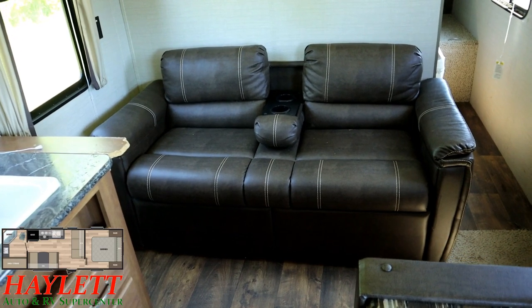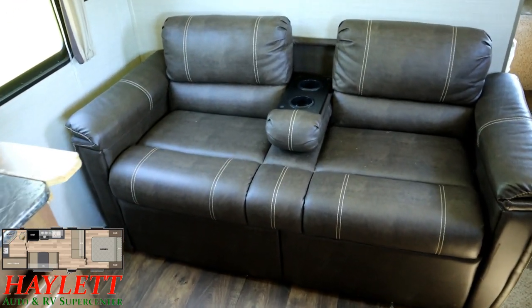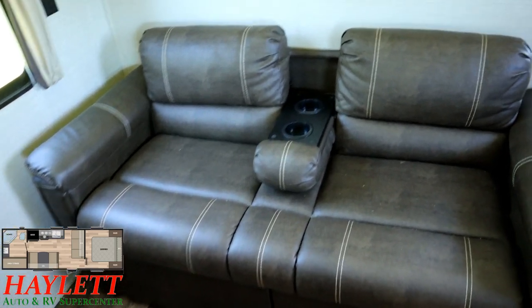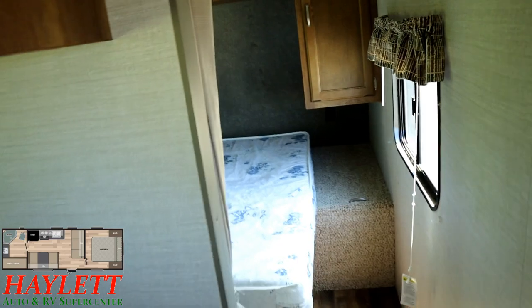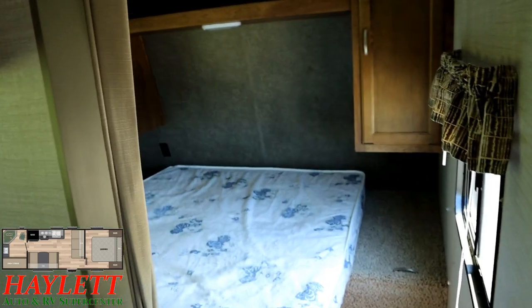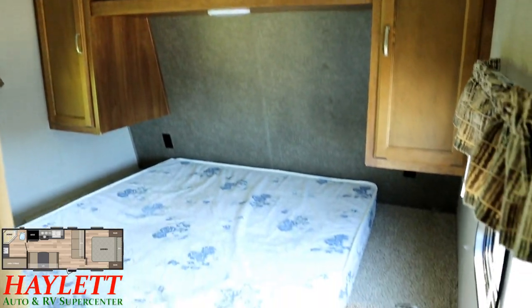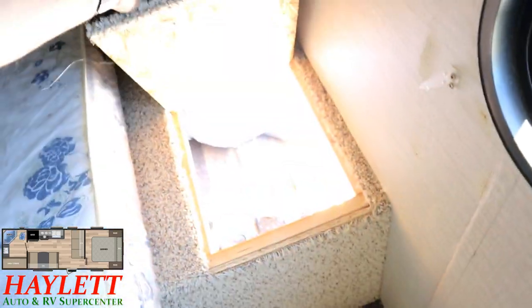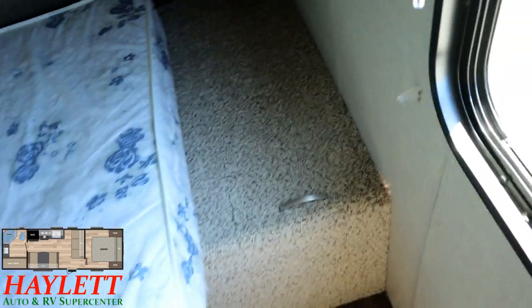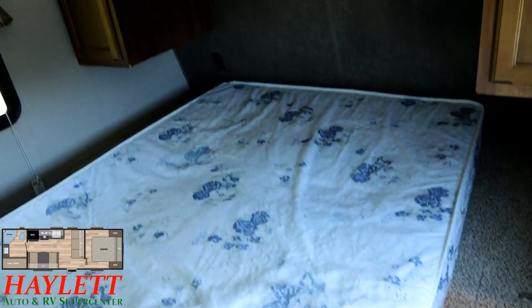That fold-down armrest is something the Cherokee group — Cherokee, Wolf Pup, Gray Wolf that you find at Haylett RV — they were the first to do that, and you watch so many other brands jump on that train. Up front, the bedroom is simple but effective; it doesn't do anything more than it needs to, but that's really the entire goal of the RV. And a classic little Keystone feature that's easy to miss: a little laundry chute — so if you keep a laundry basket right under there in the pass-through compartment, you have a place for yesterday's clothes.